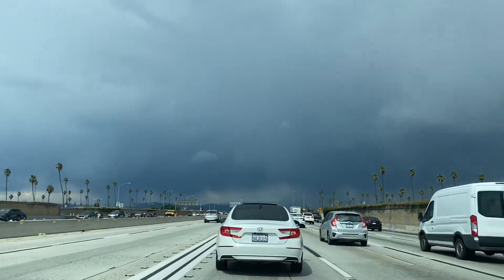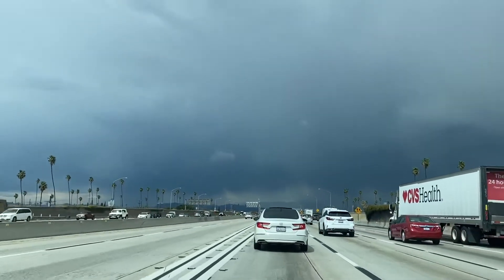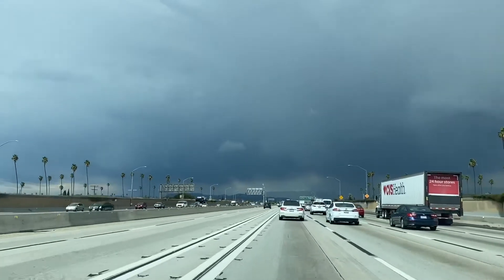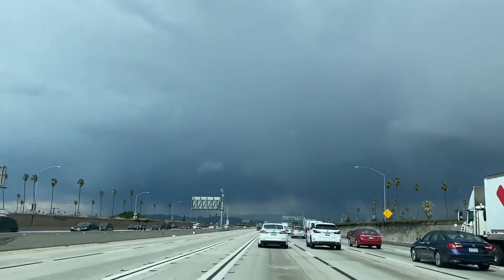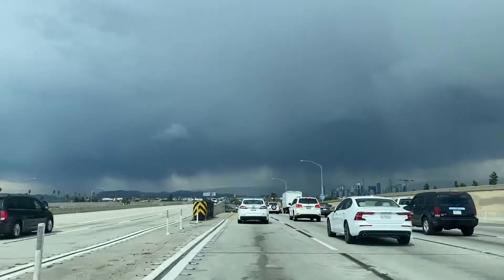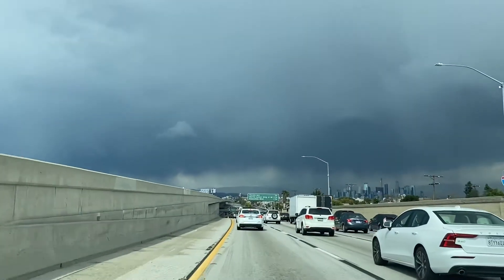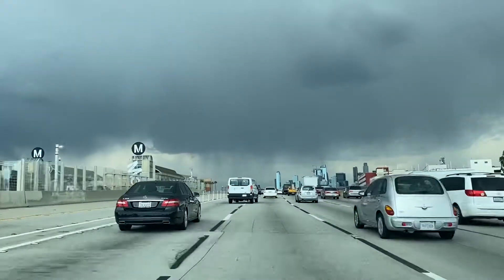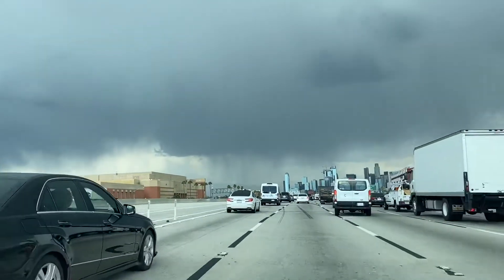Heading back to LA and we've got a couple of cells coming into the LA basin from the San Fernando Valley. There's a pretty decent cell just to the west of the Hollywood sign and another pretty good downpour just north of downtown LA. I'm south of downtown LA and that's a pretty good cell just to the north — looks like there's heavy rain associated with that little cell right there.